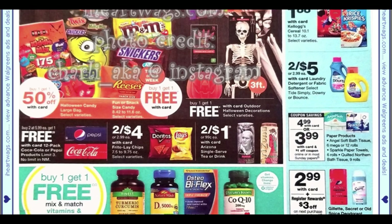You can grab the Angel Soft or the Sparkle for $3.99 after a dollar insert coupon — good filler item this week. The Arizona single-serve teas are two for a dollar. Definitely grab two, because if you're grabbing one you're going to pay 99 cents — you have to grab two to get that sale price.